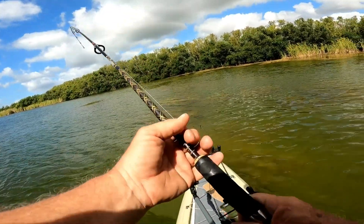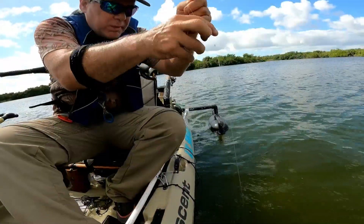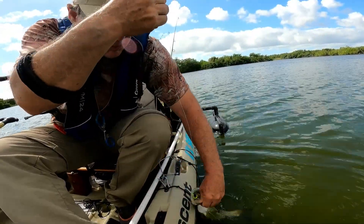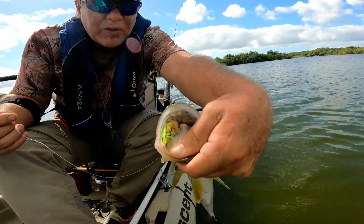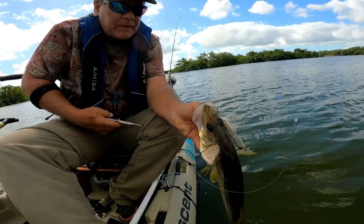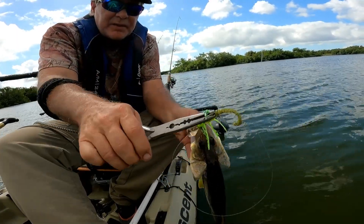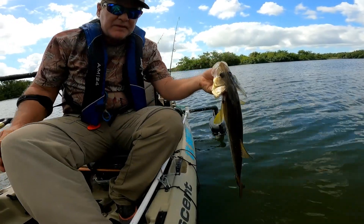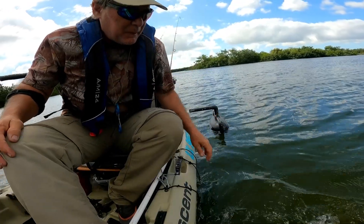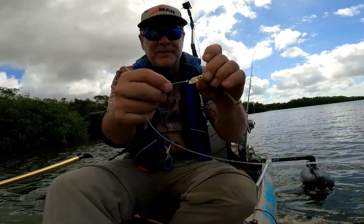Good fish. The guy told me there wasn't any snook. Snook number two — he swallowed that thing way down in there. That's why we bought these long nose pliers. Z-Man micro chatterbait. Looks like I made the right choice so far — two snook real quick. Guarantee those snook have not seen a micro chatterbait swimming by their face.